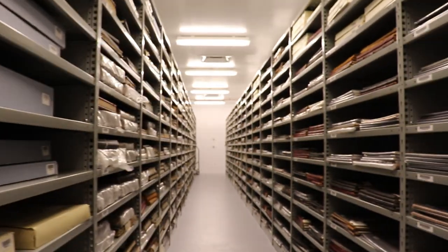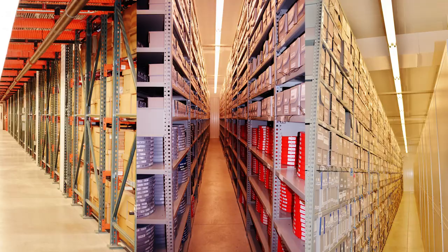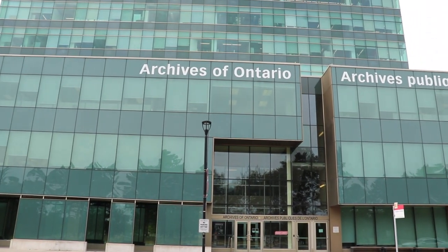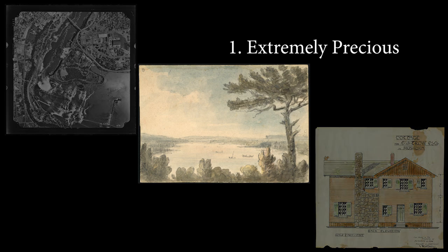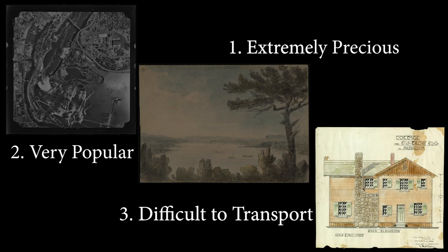Most of our holdings are stored in a large off-site facility located north of Toronto. The Archives of Ontario's public facility in Toronto includes 13 on-site storage vaults. Records are usually kept in our on-site vaults if they are extremely precious, very popular and not digitised yet, or difficult to transport.